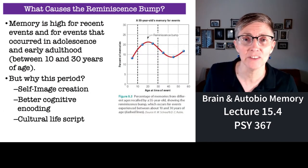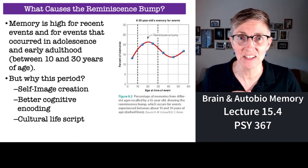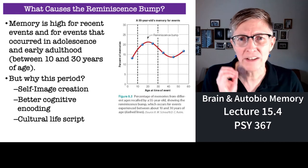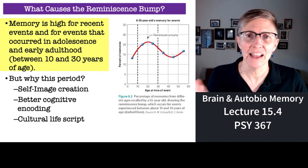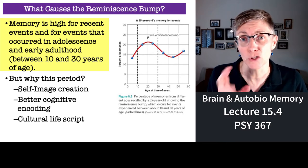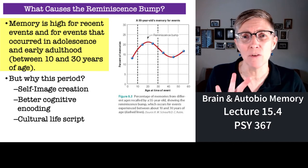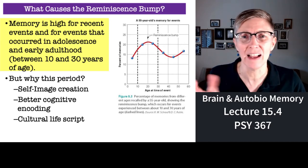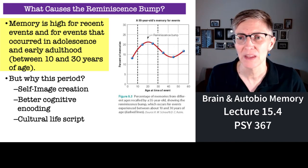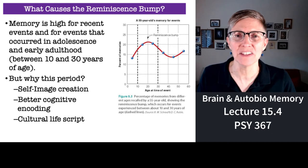The second thing I wanted to circle back to is the reminiscence bump. Remember that phenomenon? When you look back at your life — say you're retired and you look back at your life — what will you remember? It turns out that you will remember a lot that happened between the ages of about 15 and 25, or 10 and 30, depending on what your cutoff is. And the question is, why does a reminiscence bump exist?